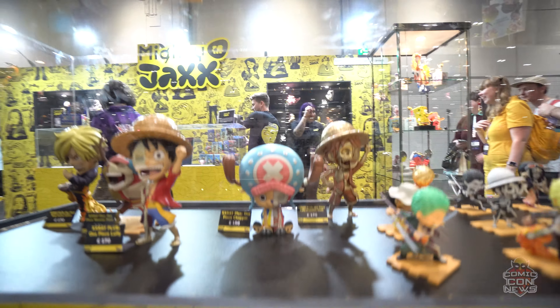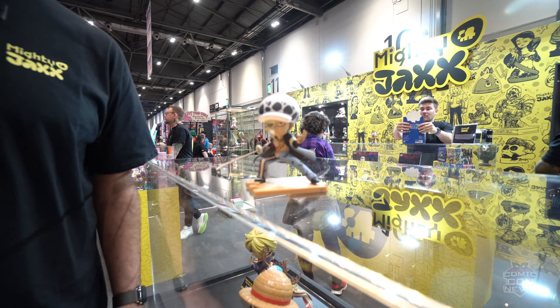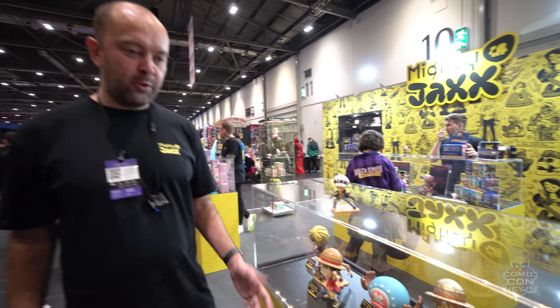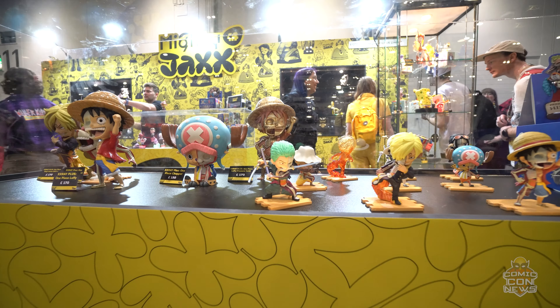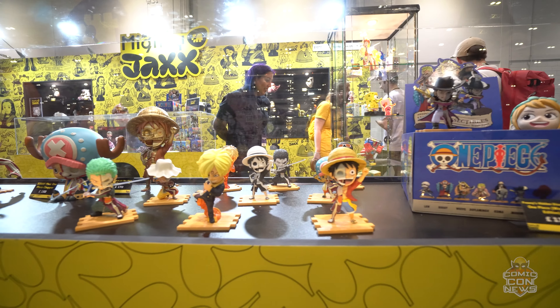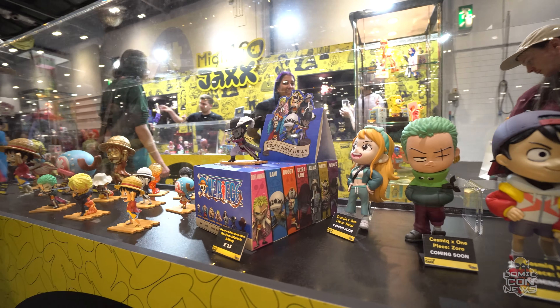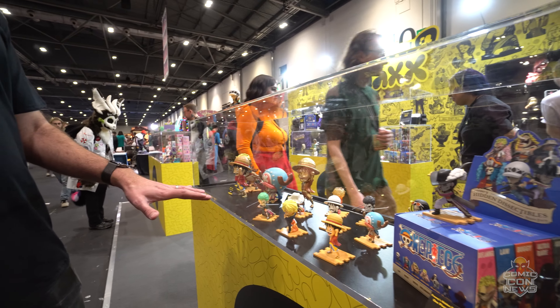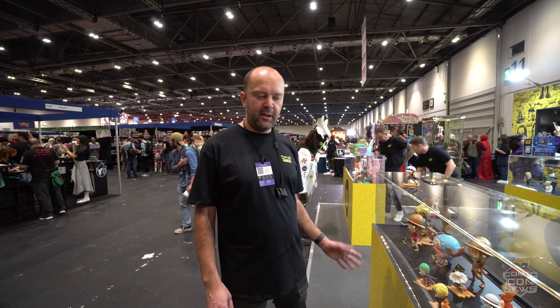Here we've got the iconic One Piece collection. The latest thing we've got is a blind box product called Warlords Edition, retailing at £13. It's the first time it's ever been available in Europe. We're really excited to show anime fans this iconic series — we've got products for all tastes, from the blind box product at £13 up to the One Piece Luffy limited edition at £170.